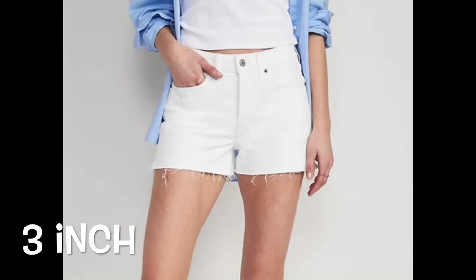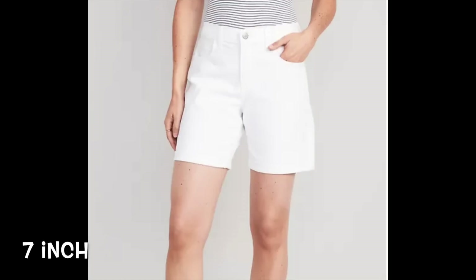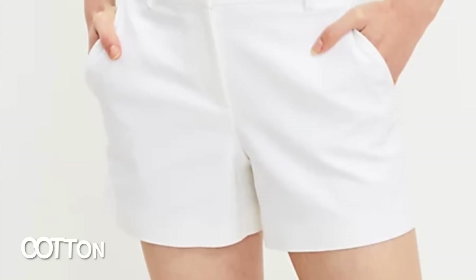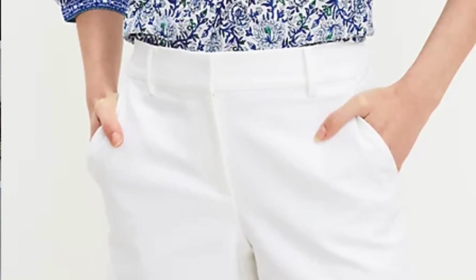The next must-have is white shorts — one of my favorite pieces for summertime. If you're a shorts lover, you'll want a great pair of white shorts. Options are endless: white denim, white cotton, white linen. We found budget-friendly options with raw hems as well as cuffed hems, and some more dressed-up styles in cotton fabrics.